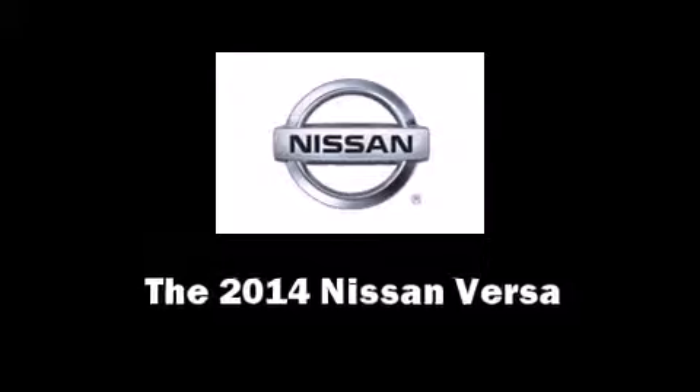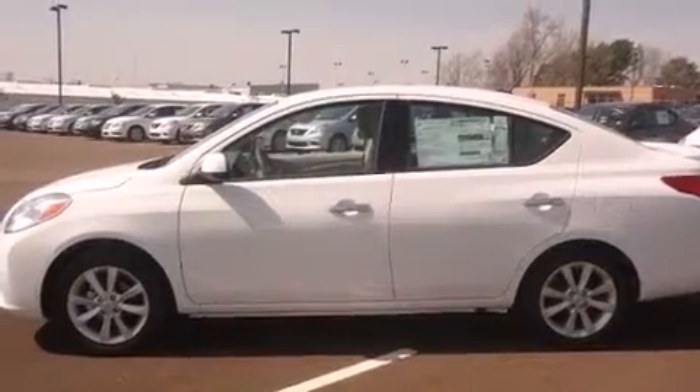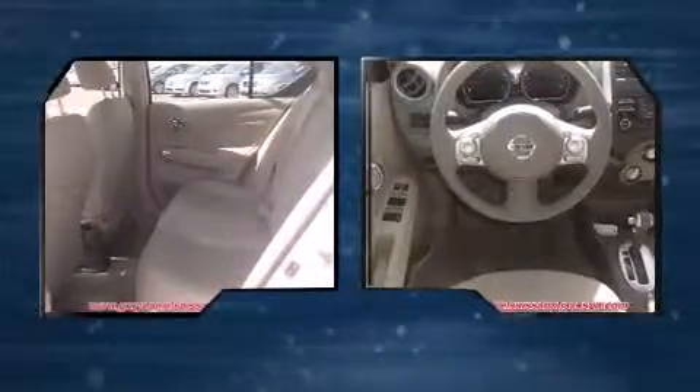Come test drive this 2014 Nissan Versa. This four-door, five-passenger sedan stands out among competitors in its class. It features a continuously variable transmission, front-wheel drive, and an efficient four-cylinder engine.